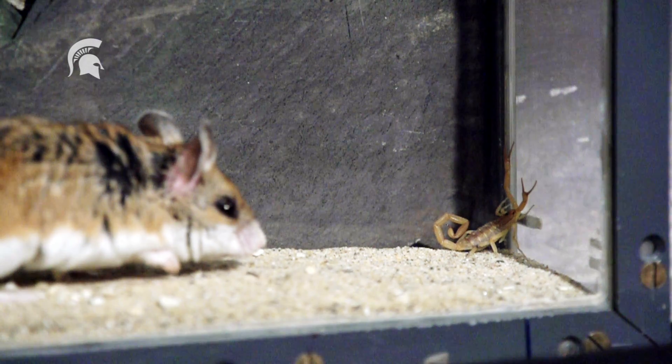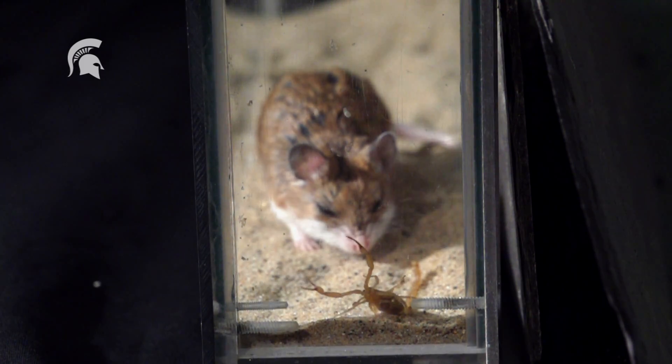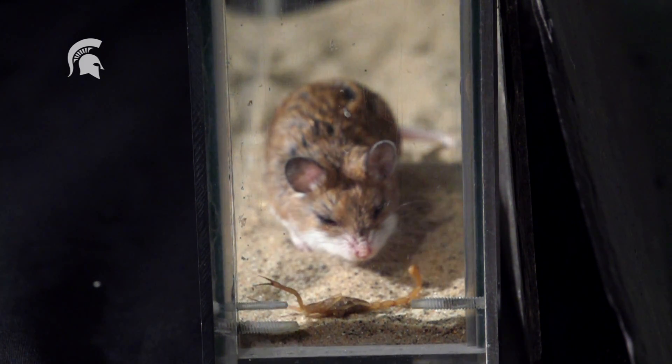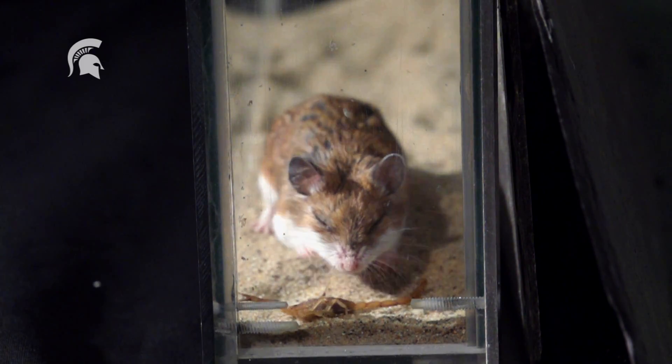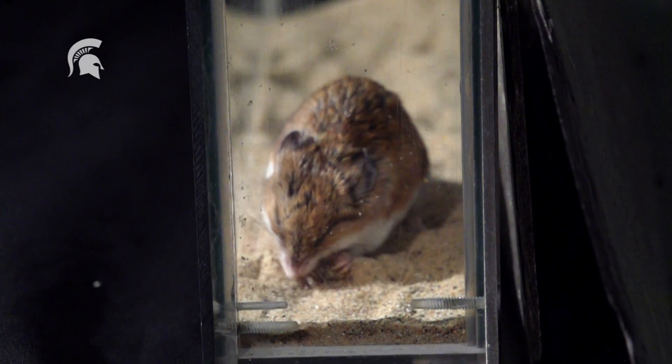Its large black eyes are an adaptation to its nocturnal lifestyle. But it mostly relies on its lightning-fast reflexes to survive, which it uses to hunt and eat scorpions.